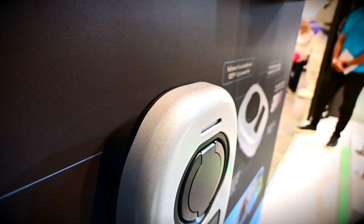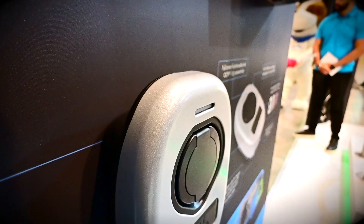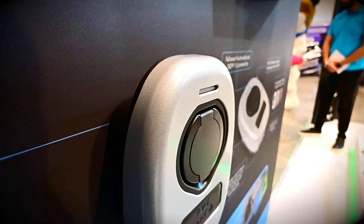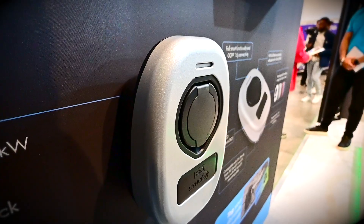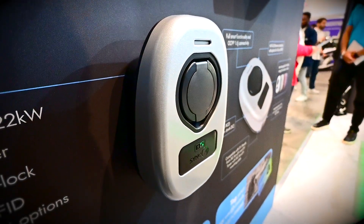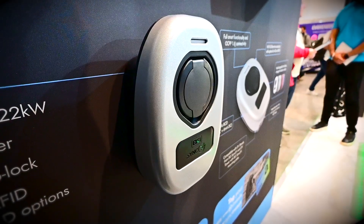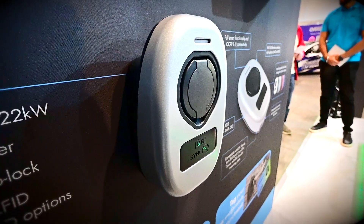Finally, this is their new metal face for the BG chargers. I believe it's going to be standard on the 22 kilowatt chargers and will also be available on the home chargers. If you want something a little bit different, this metal face is obviously more impact resistant and it's got a nice glittery finish on it, which is really cool.